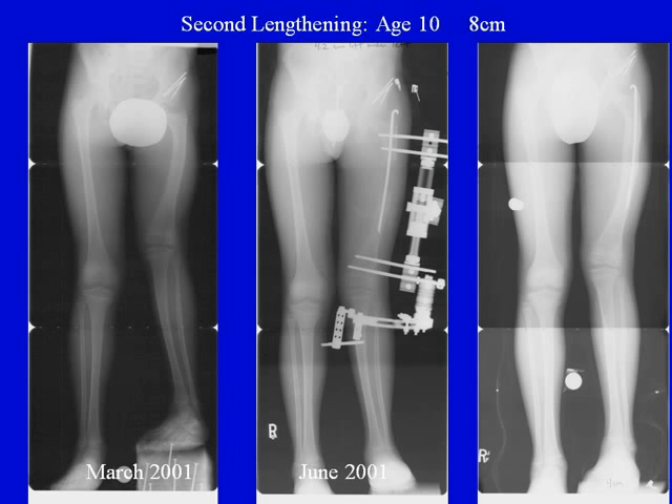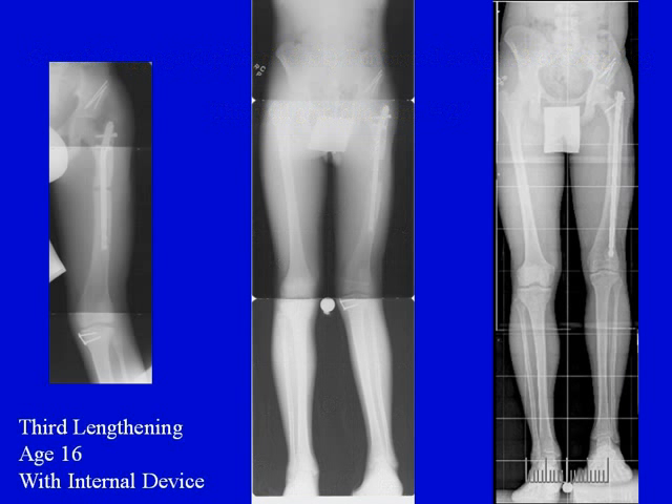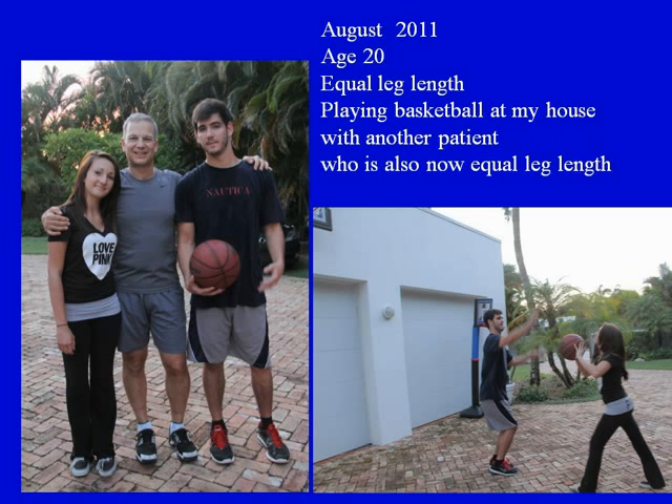At age 13, he returned for an epiphysiodesis or growth stoppage on the long leg to slow its growth by 2 inches or 5 centimeters. He then had a third lengthening at age 16 with an internal device, and a fourth lengthening with an internal device as well — much easier than with the external fixator. Total length gain with four lengthenings and a growth stoppage was 30 centimeters or 12 inches. He's shown here in July 2011 with equal leg length, standing next to me playing basketball, alongside another patient who also achieved equal leg length.